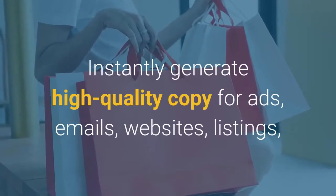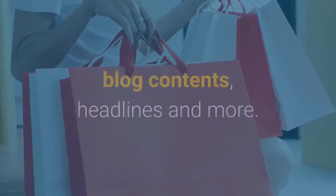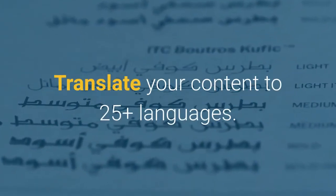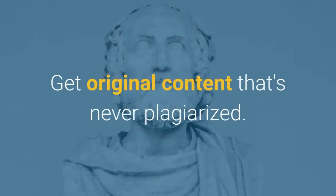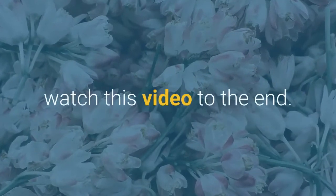Instantly generate high quality copy for ads, emails, websites, listings, blog content, headlines and more. Translate your content to 25 plus languages. Get original content that's never plagiarized. For you to get the full details about the potential of Jarvis, watch this video to the end.